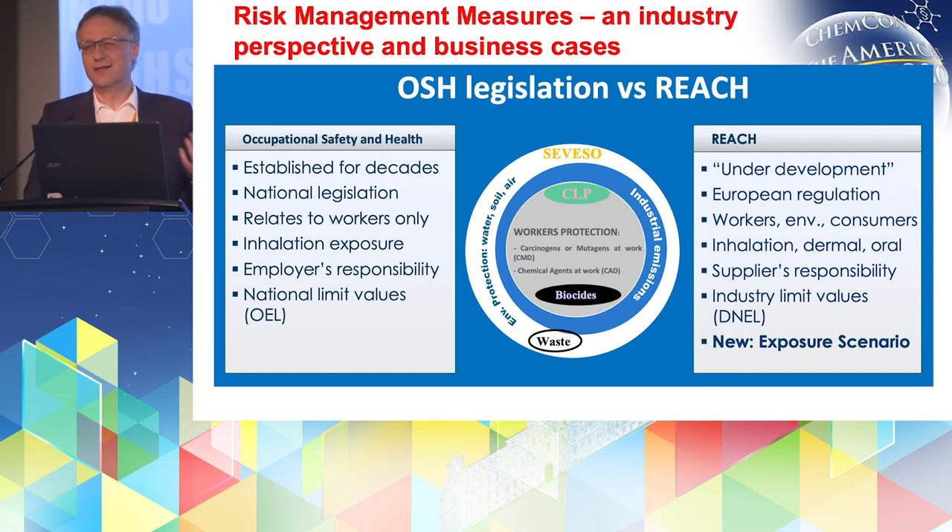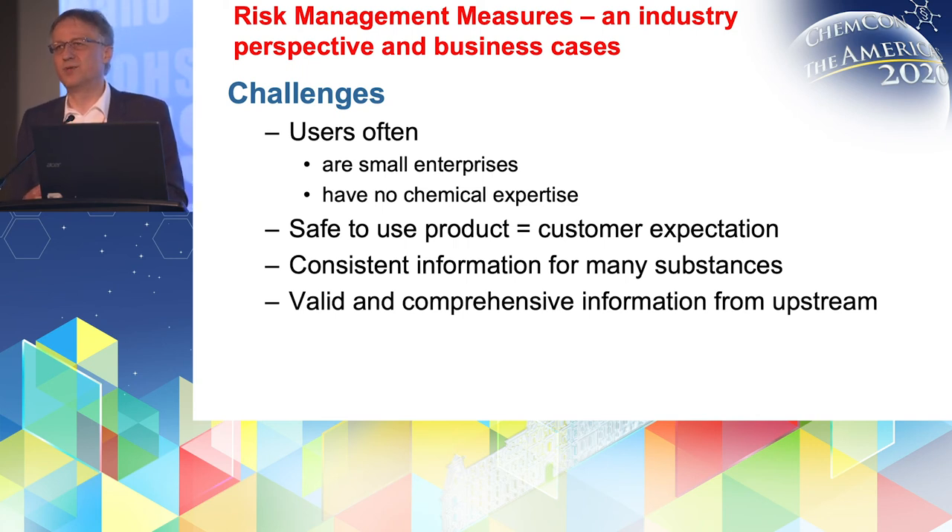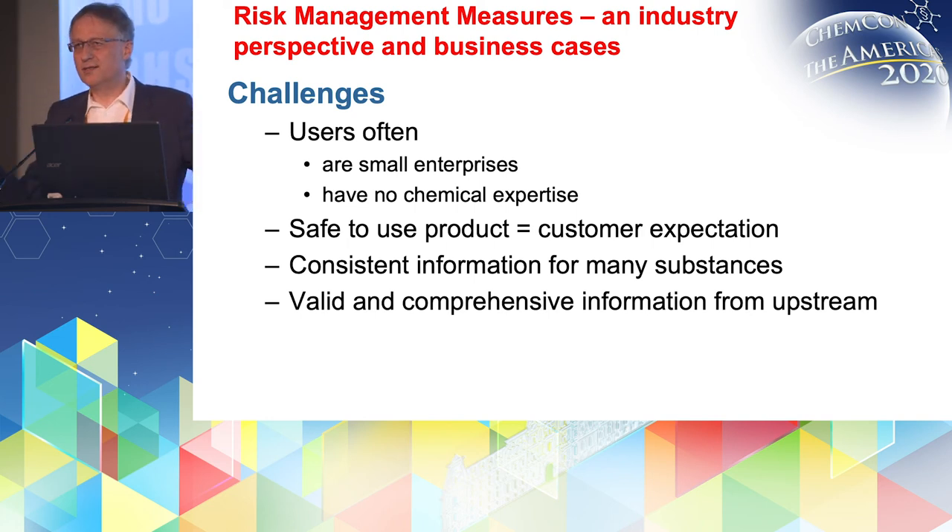Some challenges that remain: users of such products are often very small enterprises. So the expertise for both REACH and occupational safety issues is rather limited, and these companies are not chemical companies — they have their expertise in other fields like engineering. Their expectation is actually to receive a safe-to-use product under the conditions which they normally apply, and how to create that safely is actually more a task within the chemical supply chain. To do that, it's very important that for the many substances going into such products, the information is consistent and comparable so that it can be brought together at the product level. The information should also be comprehensive for all substances, and of course valid and well thought out.